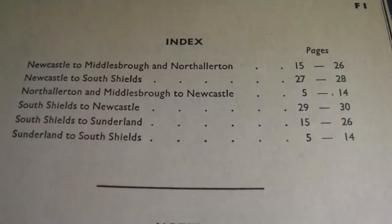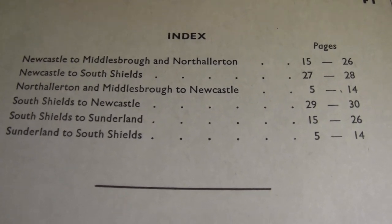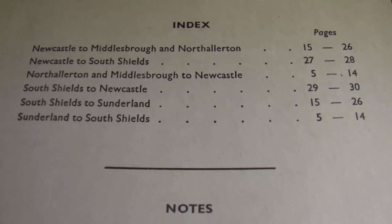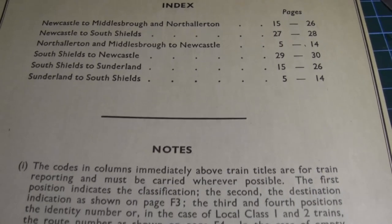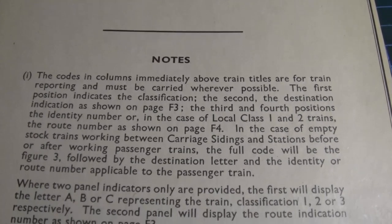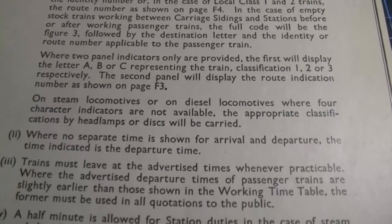Let's flip the page. Here we have the index: Newcastle to Middlesbrough and North Allenton, Newcastle to South Shields, North Allenton and Middlesbrough to Newcastle, South Shields to Newcastle, South Shields to Sunderland, and Sunderland to South Shields. So basically just an index, followed by some notes, codes, and details on how the timetable is set up.